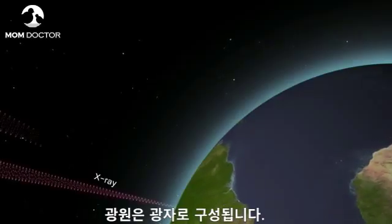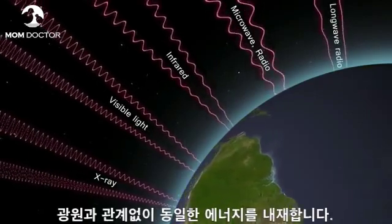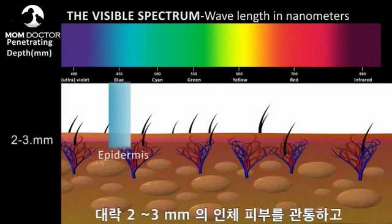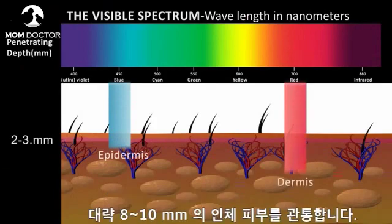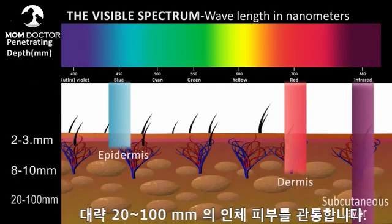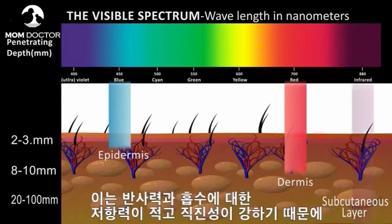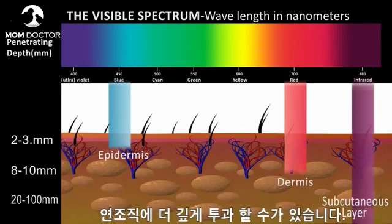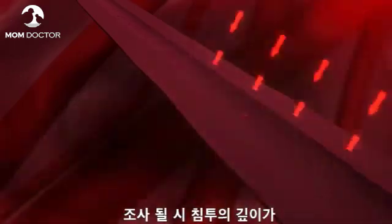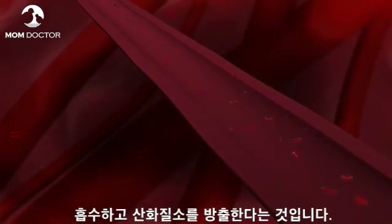Light is composed of photons — quantum units of energy. A photon emitted at a specific wavelength or color contains the same energy irrespective of the source. Light near the blue end of the spectrum penetrates about 2 to 3 mm. Light at the red end of the spectrum penetrates about 8 to 10 mm. Near-infrared light penetrates about 20 to 100 mm. Near-infrared light is more energetic than visible light, less resistant to reflection and absorption, and therefore penetrates soft tissue to a deeper level. The more red cells with hemoglobin in the path of the photons, the shallower the depth of penetration. Hemoglobin absorbs the near-infrared light energy, thereby releasing nitric oxide.